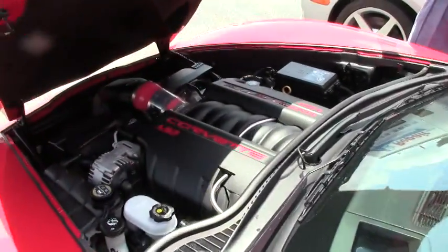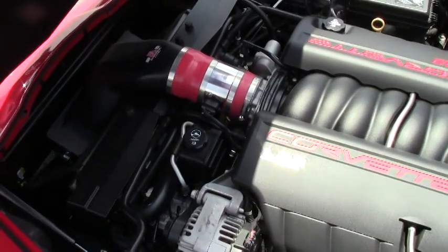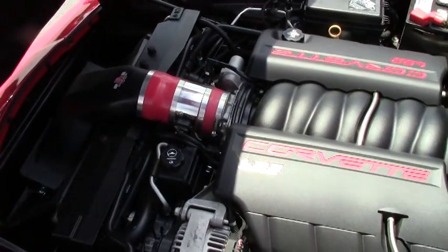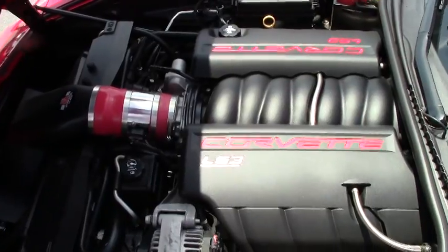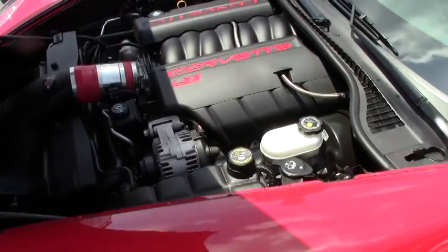Tires are in good shape, and we're going to take a look up underneath the hood. There is that beautiful Corvette LS3 engine — all the horsepower you'd ever need: 435 horsepower. It also has the Vera Ram cold air intake.